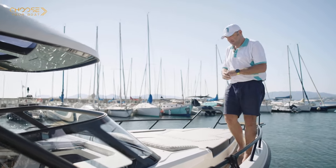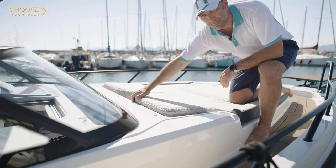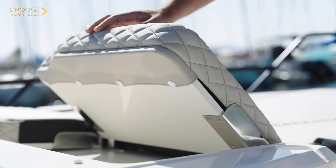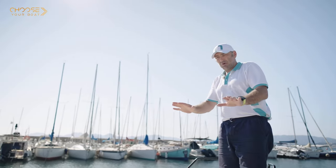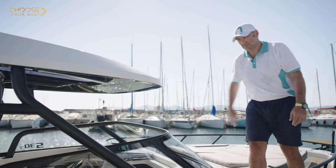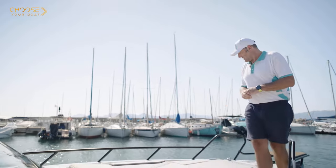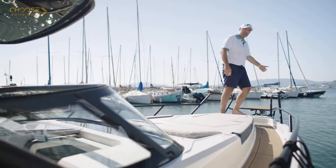Thanks to the very wide access to the bow, we're now coming to one of the most comfortable areas within the boat — the bow sun lounge. As you can see it's wide enough to accommodate two people, and it has a unique backrest system without any support that you can position the way you want. The boat also comes with a rooftop LED light for night use, and is equipped with a bowsprit allowing very easy access inside or outside the boat.